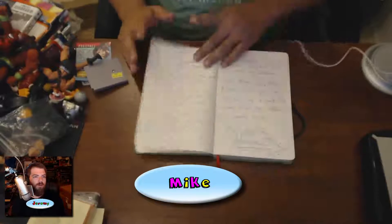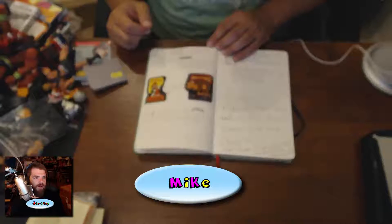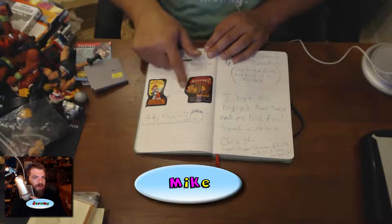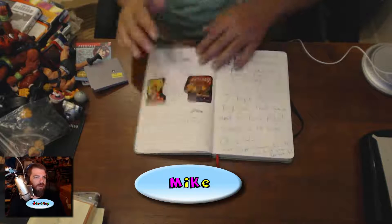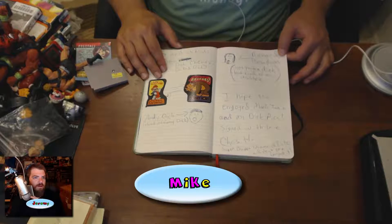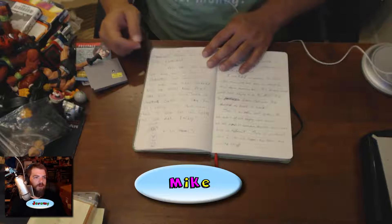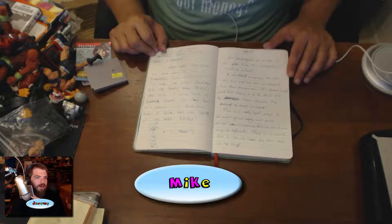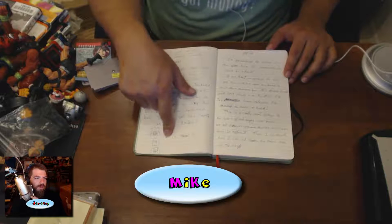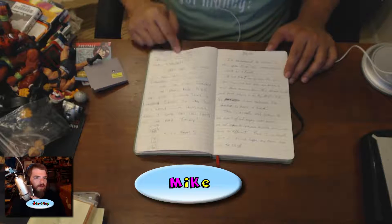Okay, this says 'read the most retro piece of literature you will see on Cartoon Retrocast.' Turn the page — we're not going to read all this but there's the story, there are stickers, and there's a drawing. That is Chris H — he wrote all this stuff. And he says this is Richard Branson.